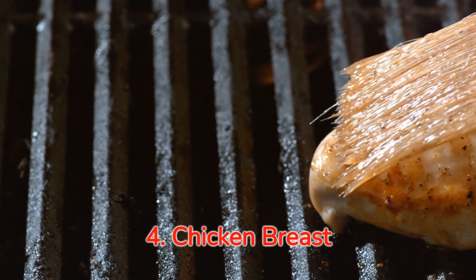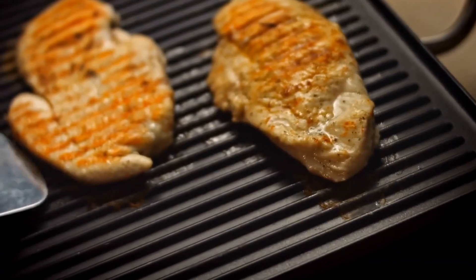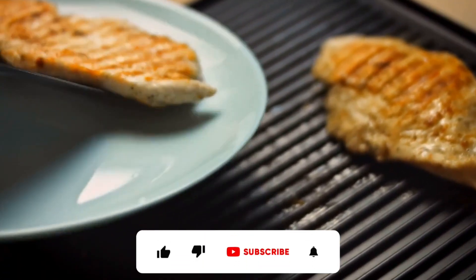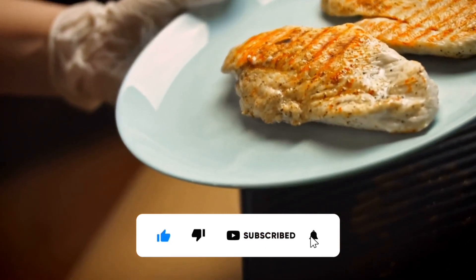Number four: lean chicken breast, the protein powerhouse. Next up is lean chicken breast, a protein-rich food that can keep you full for longer, aiding in weight management. It's versatile, easy to cook, and adds a great deal of nutritional value to your meal.